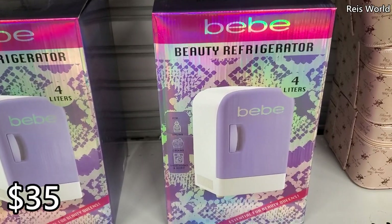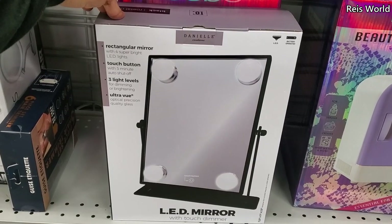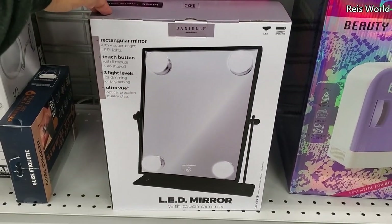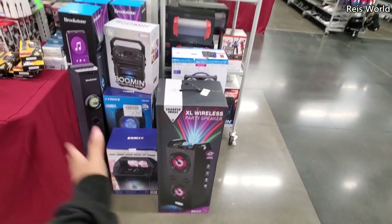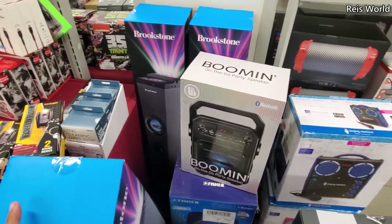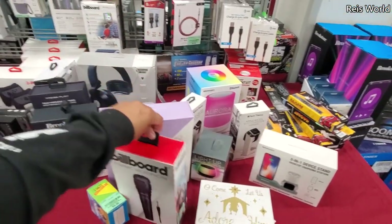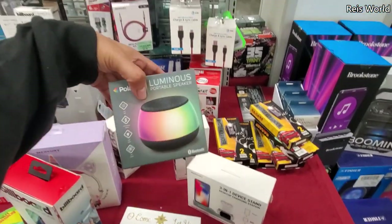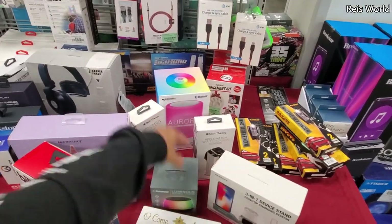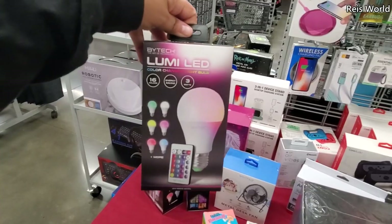Thirty-five dollars for a BB beauty refrigerator — put all your face masks in there. There's an LED mirror with touch dimmer and three light levels for eighteen dollars. Speakers are fifty-nine dollars — there's a lot of speakers here, including a tower with a microphone. Light up your tunes for ten dollars — not bad. Seventeen and ten dollars for others.